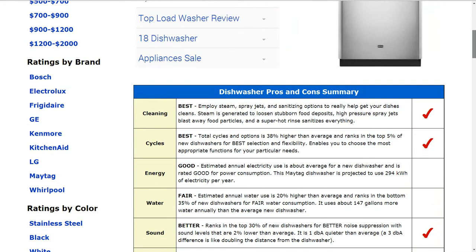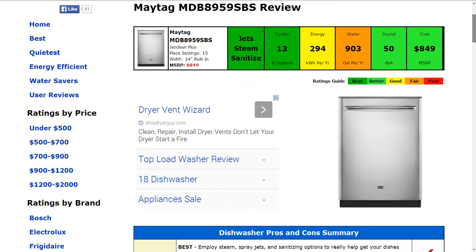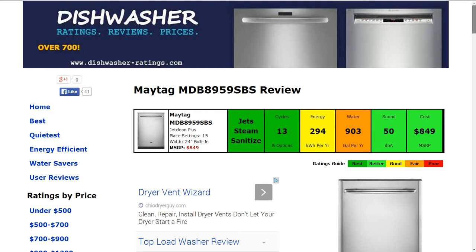The sound of the machine is about 50 decibels. That is better than average, ranking about 2% lower than average on sound, so it's slightly better. The cost is $849 MSRP, which is a little bit more affordable than average — just about 1% less.